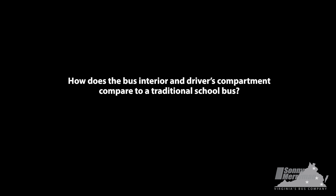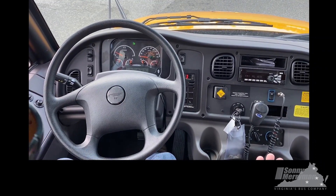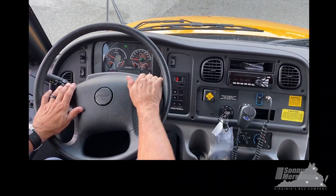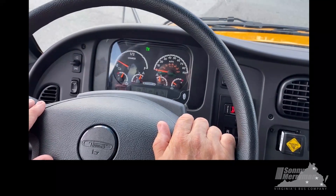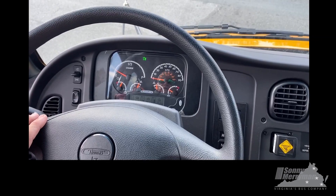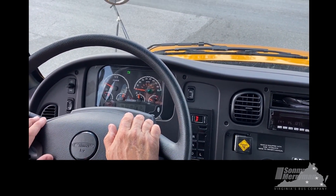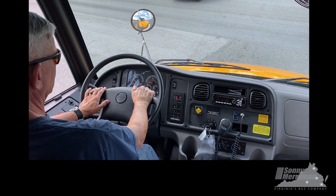If you want to take a look at the instrument cluster, the interior of the bus is very traditional. All the switches are located in the same place as a normal C2 would be, but instead of a fuel gauge, we have a state of charge gauge along with your other normal gauges for heating, cooling, air pressure, and so on.